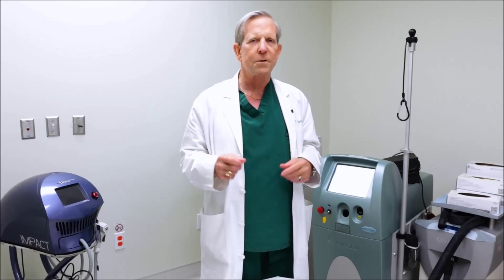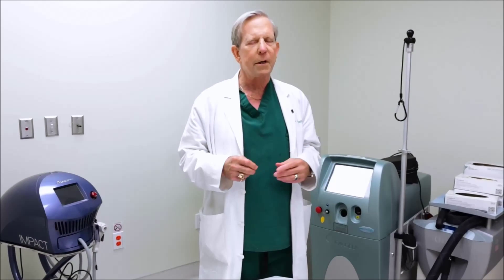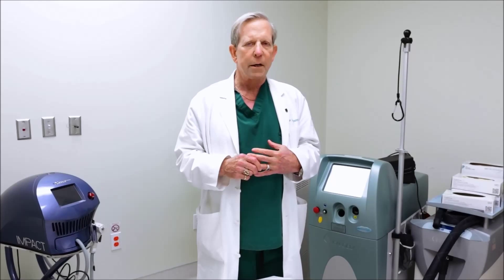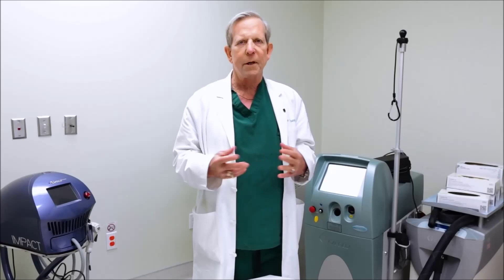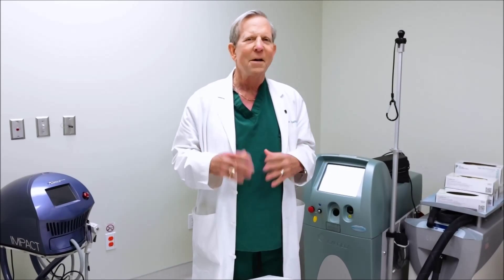So first I will treat vascular lesions. I treat those first because they're going to be aggravated by treatment with any other device in the same session. You can use a pulse dye laser or an IPL, whatever you're comfortable with, or a long pulse 532.